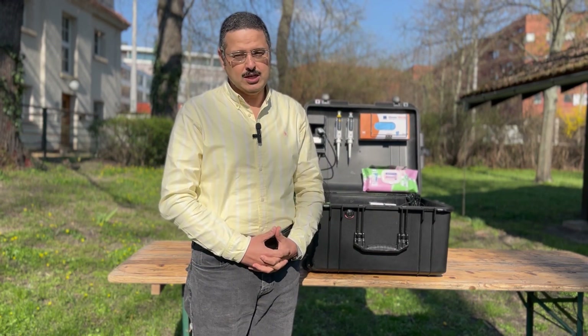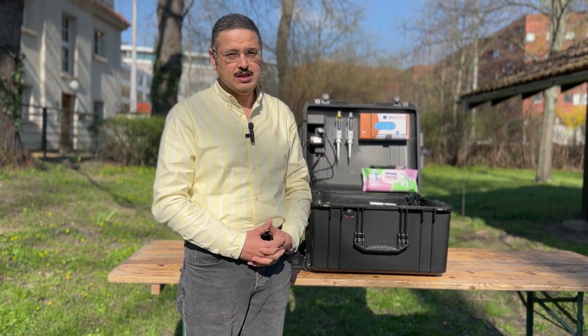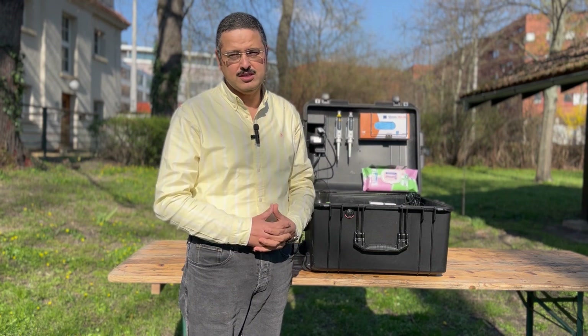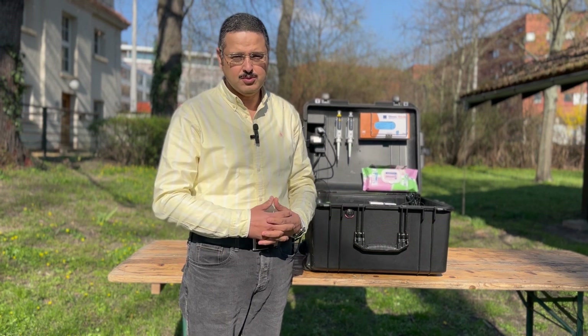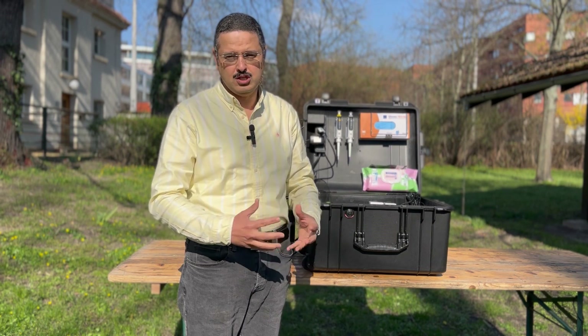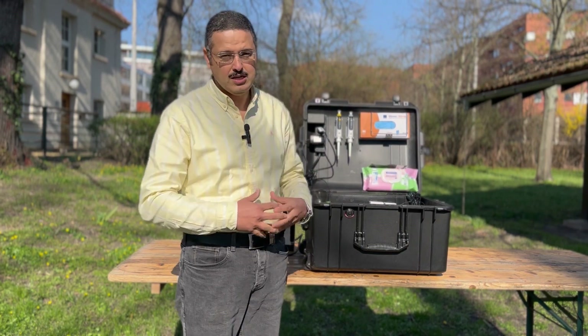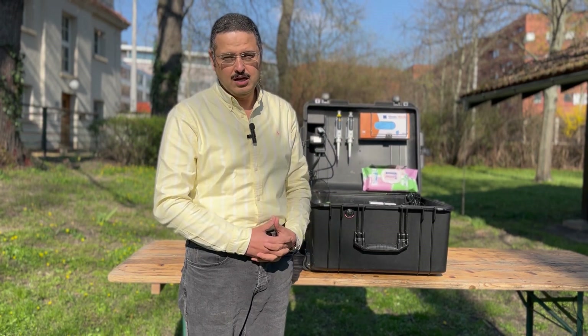Nanopore sequencing has allowed us to really take the lab outside. For this we have developed our suitcase lab where we can do nanopore sequencing directly on site. We do this on site because if you transport the sample from an outbreak situation to the lab, there is a lot of possibility that the sample gets deteriorated — problems of storage, transportation, and so on. With nanopore, it allows us to move our lab inside the suitcase and go directly to the field to do the sequencing there.